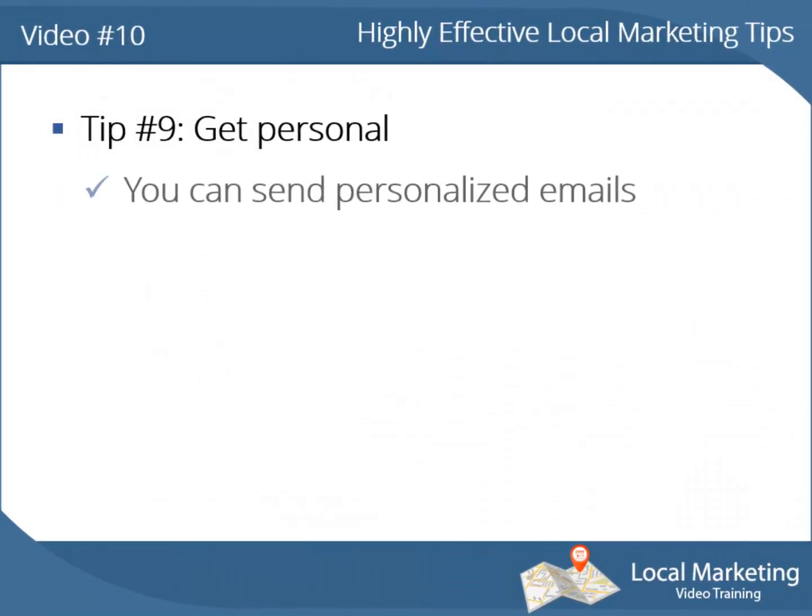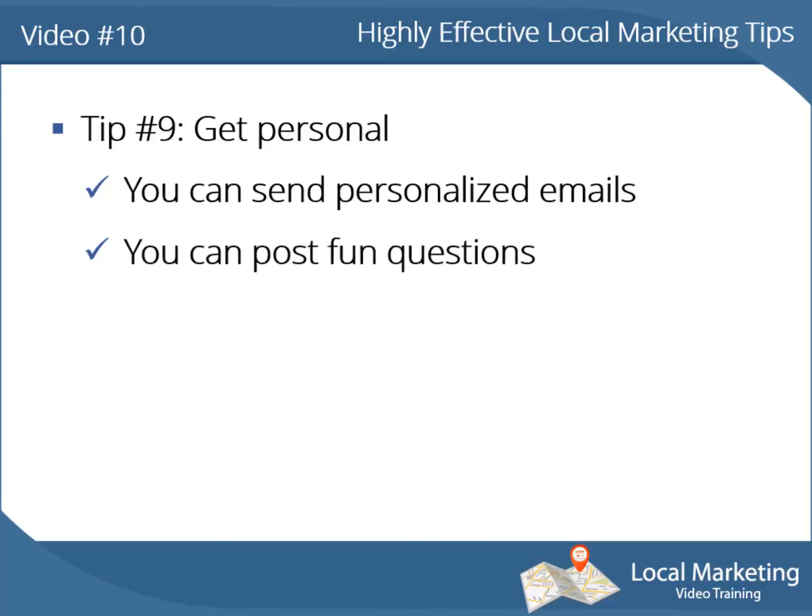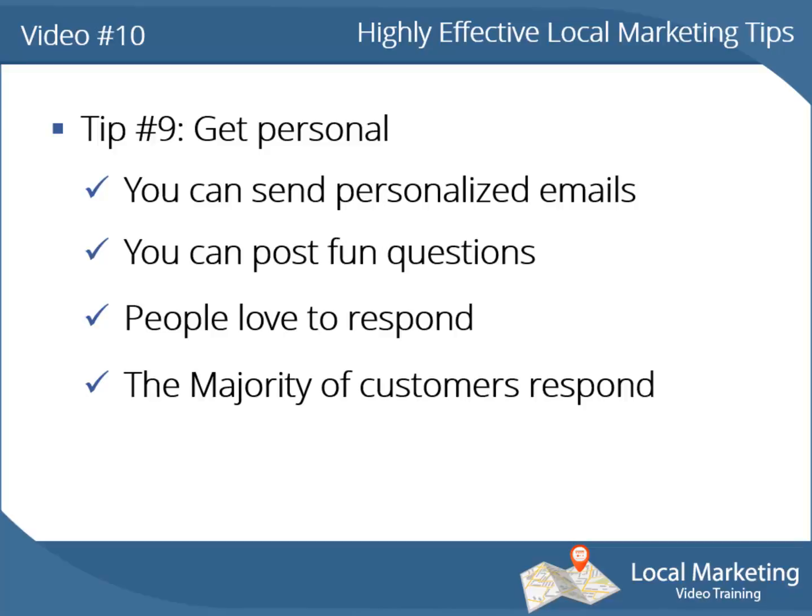Tip number 9: get personal. You can send personalized emails and messages to your potential and valued customers. You can post fun questions on social networks, which will make your followers talk about it. People love to respond.